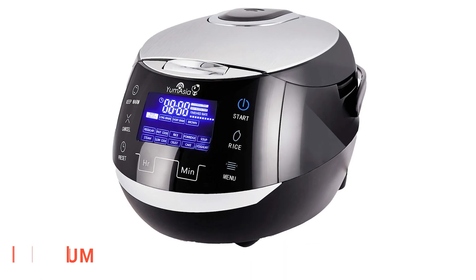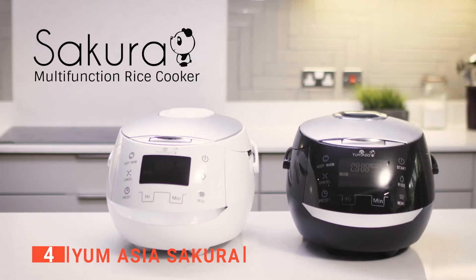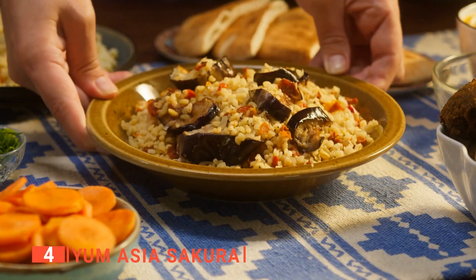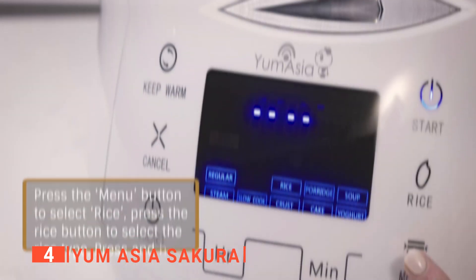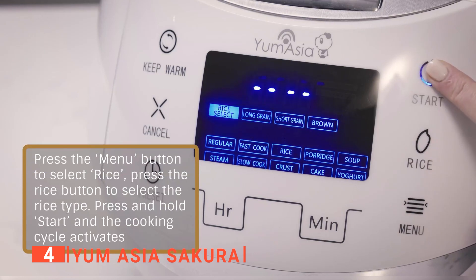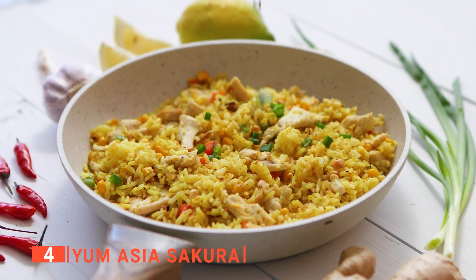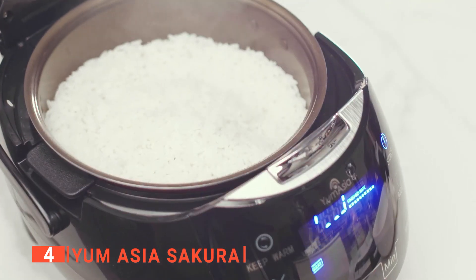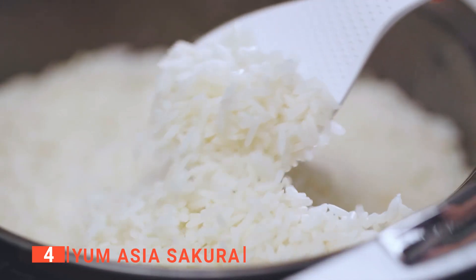Up next in fourth place is the Yum Asia Sakura. This device is perfect for any kitchen with its multiple settings and intuitive controls that make cooking simple. It delivers perfectly cooked rice every time. It includes a 24-hour timer and a keep warm function, so you can wake up to the fresh scent of cooked rice on the table. It also features six rice cooker functions, including white rice and sweet rice.